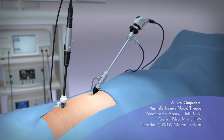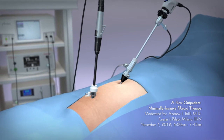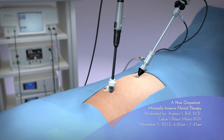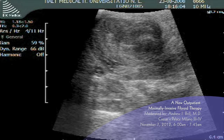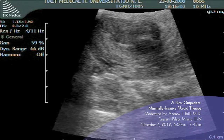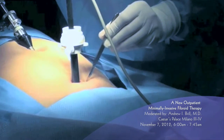Two standard laparoscopic ports are placed: a 5mm infra-umbilical port for the laparoscope and a 10mm suprapubic port for the ultrasound transducer. Since the laparoscopic ultrasound transducer is placed directly on the uterine surface, the image produced has significantly greater resolution. This results in the visualization of a large number of fibroids that would otherwise go undetected.